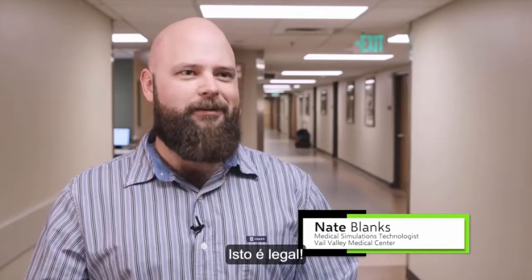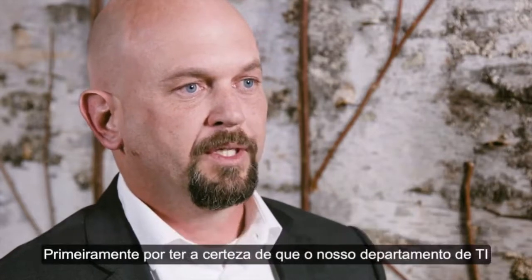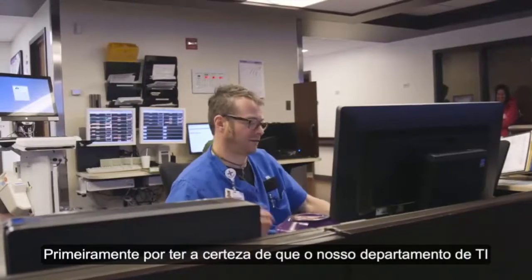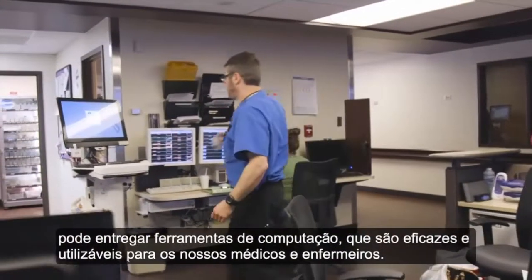Using VDI and using AppSense really are critical tools for us to be sure that as an IT department, we can deliver computing tools that are effective and usable for our doctors and nurses.